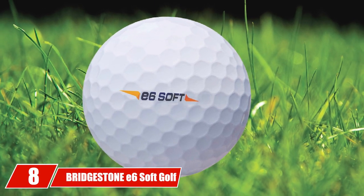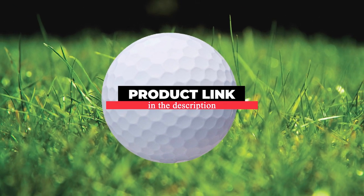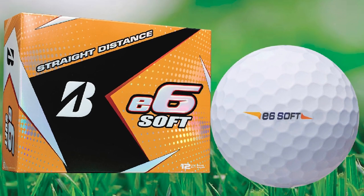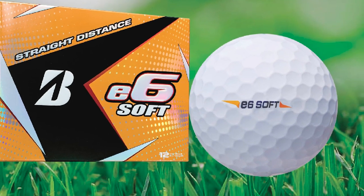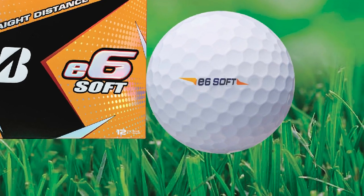The number eight position is held by the Bridgestone e6 Soft. One of the best-selling golf balls for mid to high handicappers, the Bridgestone e6 now comes in an even softer version. When Bridgestone went about revitalizing its golf ball line, it didn't forget about the e6 and even added another option for golfers who love a softer style of ball.